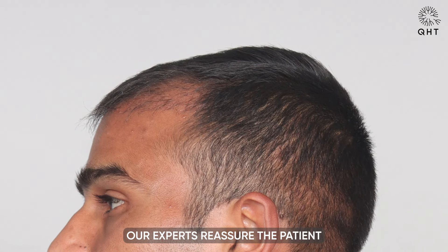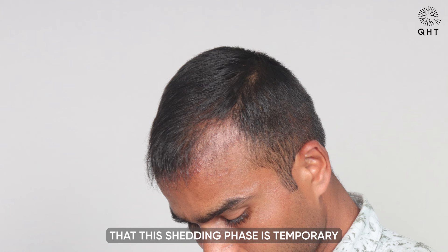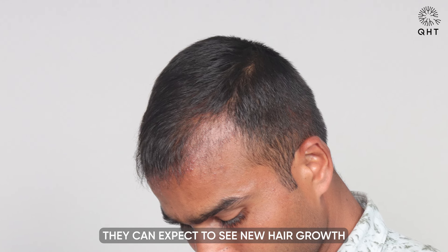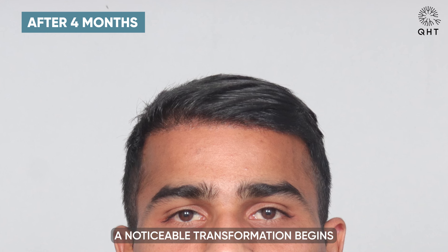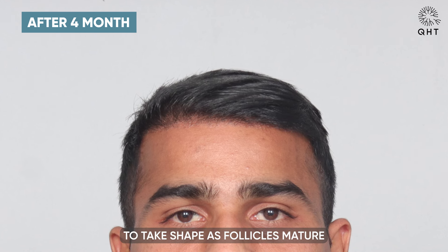Our experts reassure the patient that this shedding phase is temporary, and that they can expect to see new hair growth in the coming months. At the four-month mark, a noticeable transformation begins to take shape as follicles mature and the hairline starts to define itself.